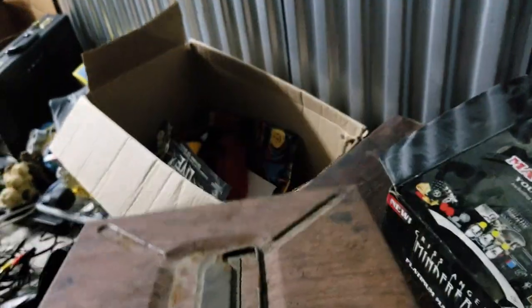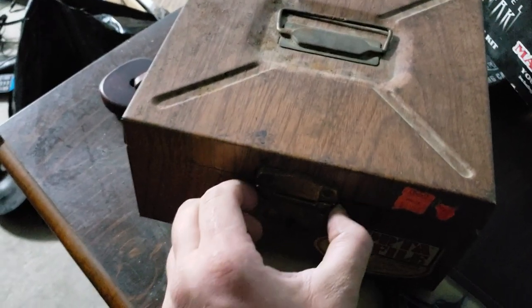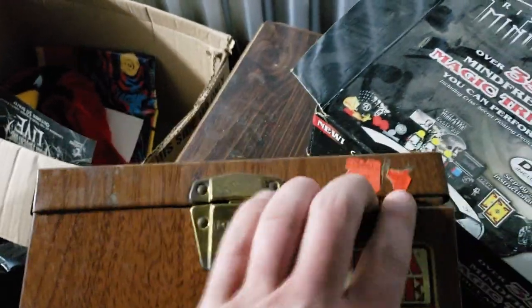We got another chest guys — it's heavy too! What is it? Is it drugs? Is it porn? Could it be — I really doubt there would be money in here, but I don't want to jinx myself. I think it's locked. It's locked guys! I don't know — we're gonna open that in just a second. Phones gonna die though.